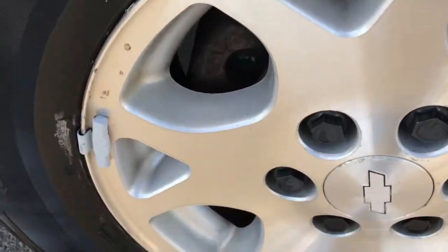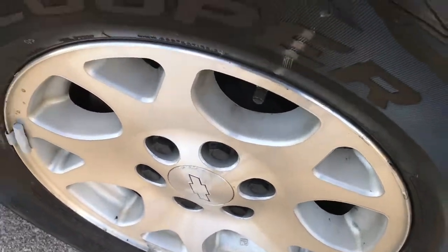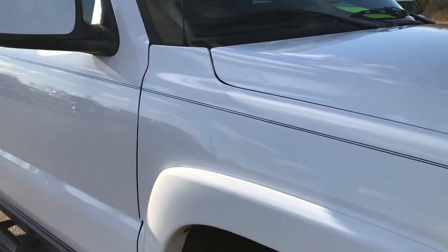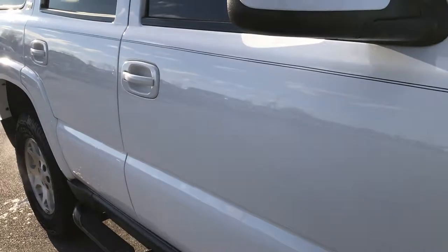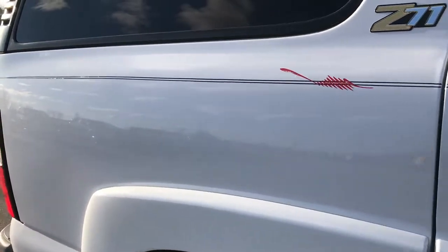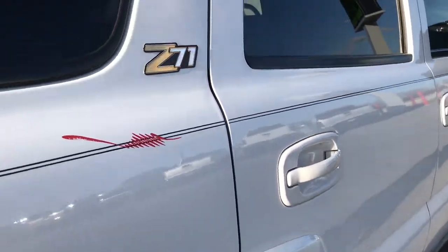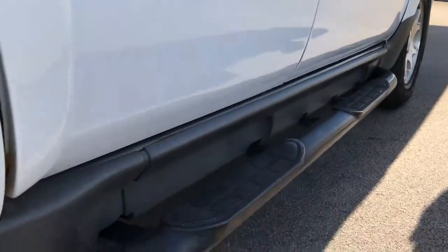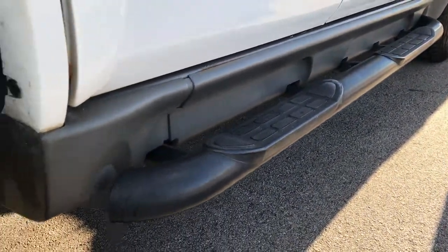We shoot all of our videos in 1080p, so if you have HD capabilities on your computer, tablet, or smartphone device, turn them on now — it's like you're right here looking at the vehicle with me. As you can see down this side of the Tahoe, very clean as well. It has some nice pin striping on the side. The vehicle runs very smooth and drives excellent. It has been fully safetied and inspected by our service shop and is 100% ready to go. Factory black step bars.